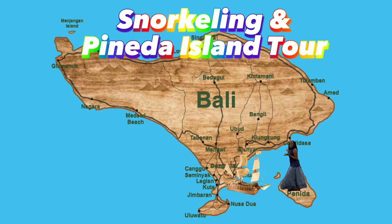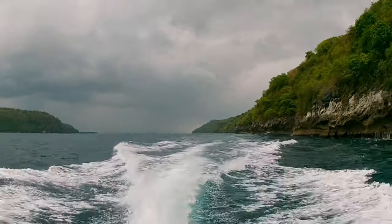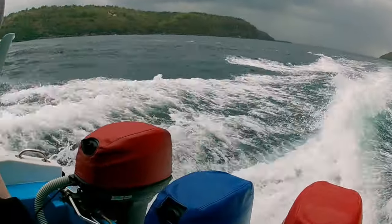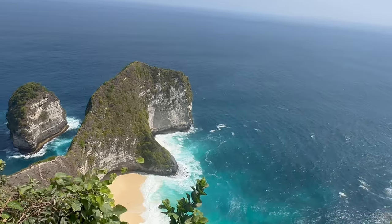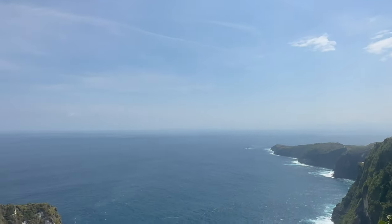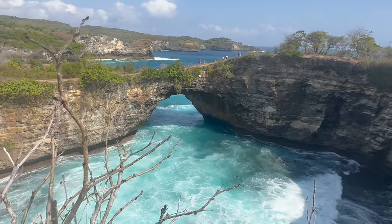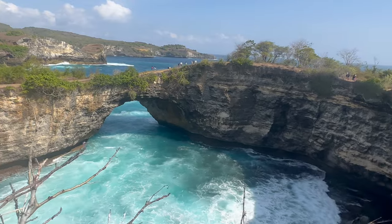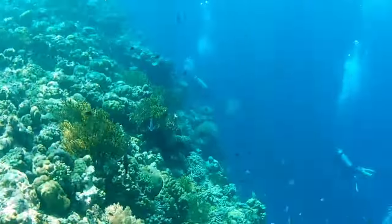The tour for Nusa Penida Island leaves from Sanur Beach, which is 27 minutes drive from Kuta. Tour cost is $85. You take a 35-minute boat ride over to Nusa Penida Island for snorkeling or diving. There are two sides you can go — the east or the west of the island. The west of the island is most popular. This tour lets you enjoy Kelingking Beach, Broken Beach, and Angel's Billabong Beach. You then go to snorkel points: Manta Bay, Wall Bay, GT Point, and Crystal Bay.